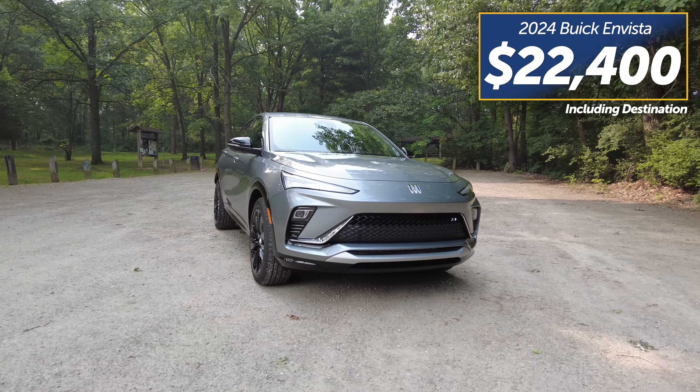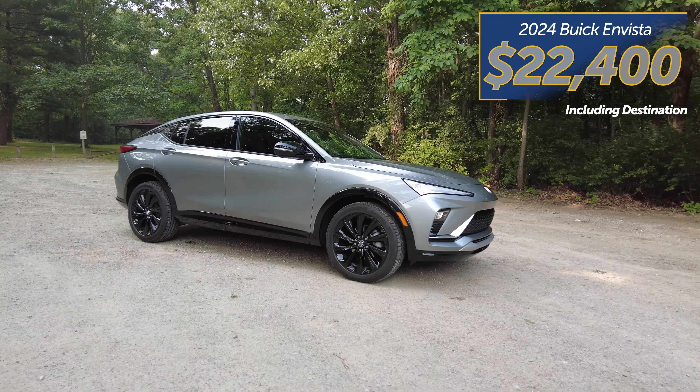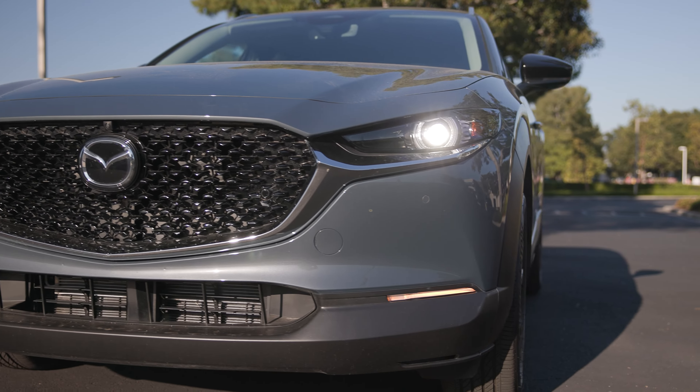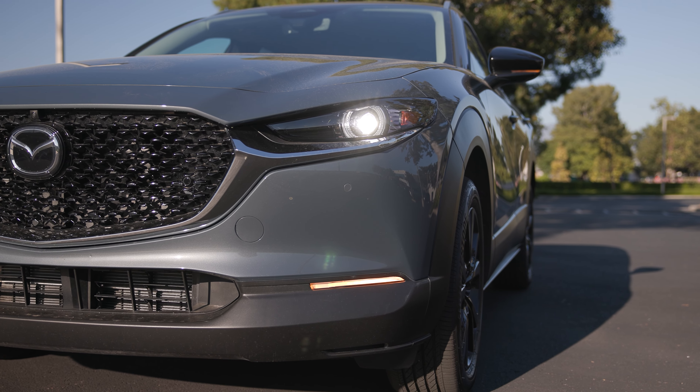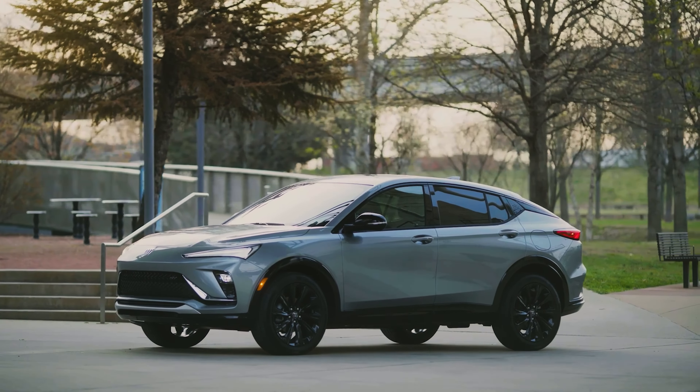Prices start at only $22,400, making the Invista a very affordable vehicle. That's about $2,500 cheaper than the CX-30's entry price, so that's a consideration if budget is one of your most important factors.